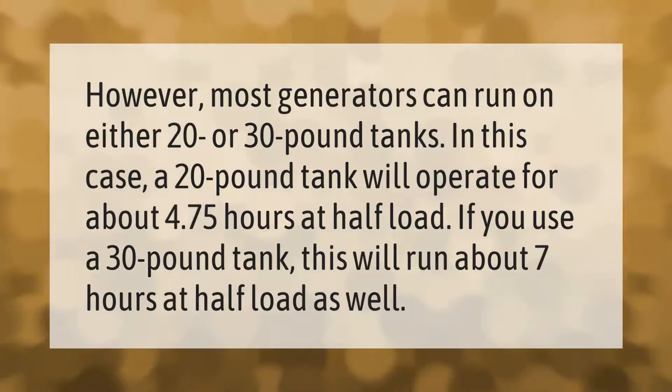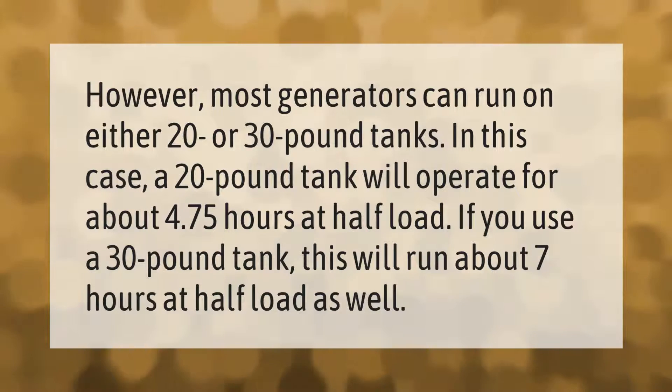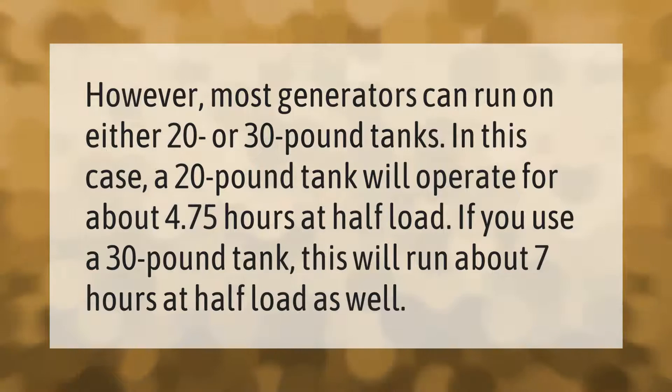Most generators can run on either 20 or 30 pound tanks. A 20 pound tank will operate for about 4.75 hours at half load. If you use a 30 pound tank, this will run about 7 hours at half load as well.